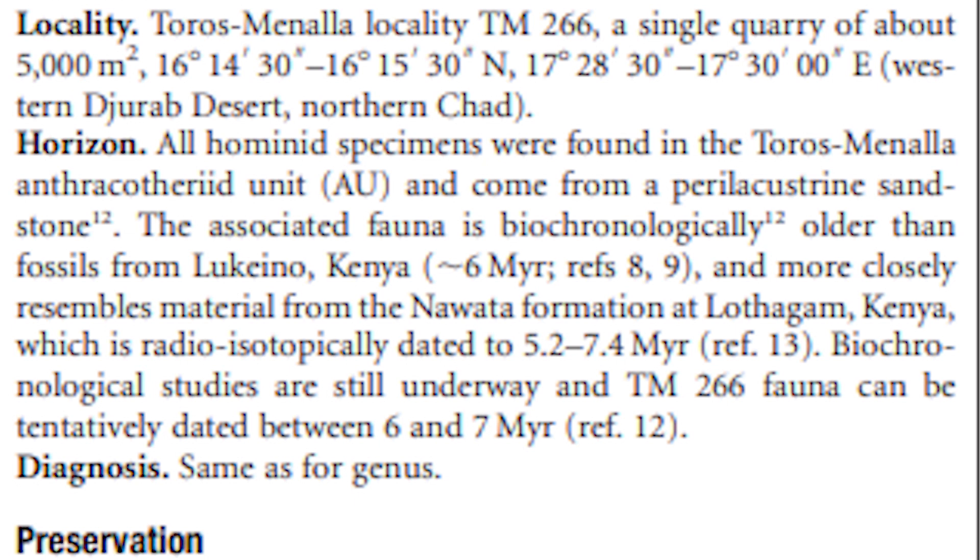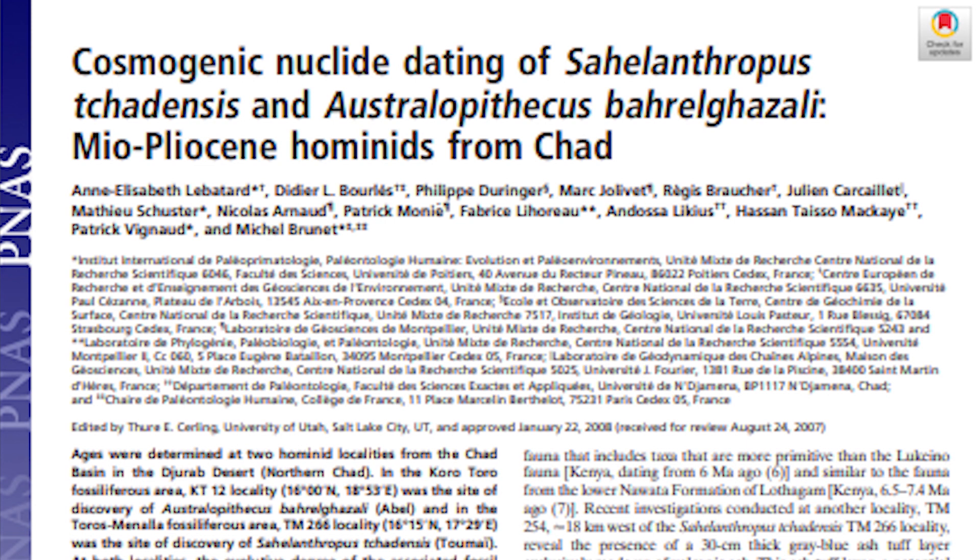As stated in that paper: 'All hominid specimens were found in the Toros-Menalla anthracothere unit and come from a perilacustrine sandstone.' In 2008, Lebatard et al. published a paper trying to date the Sahelanthropus tchadensis remains. They did so by dating the anthracothere unit and found that it yielded an age of about 7.04 million years.